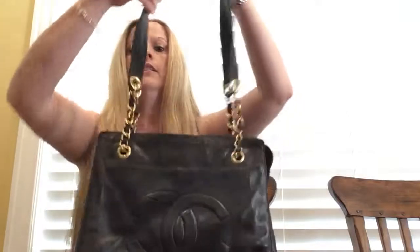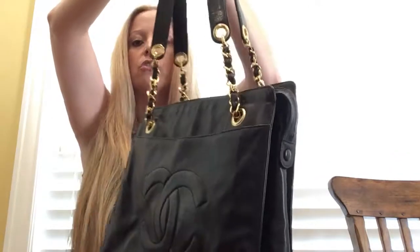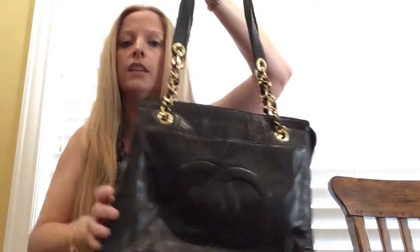Hey y'all, it's Amber. I have another bag to show you today. This is a Chanel lambskin chain bag and it's about a medium size. The lambskin on it is just beautiful — this is vintage.